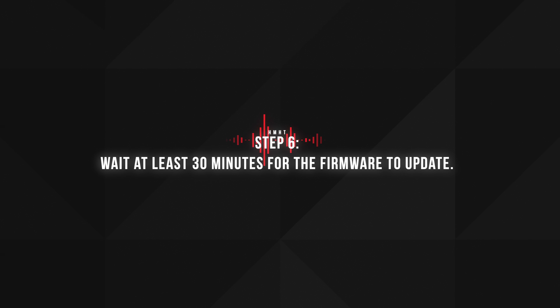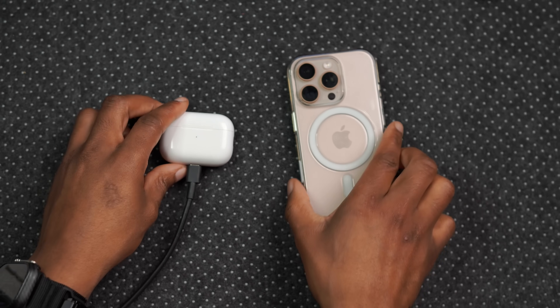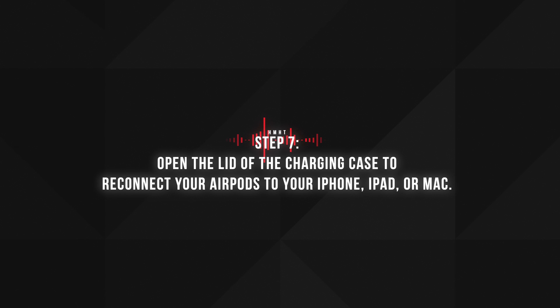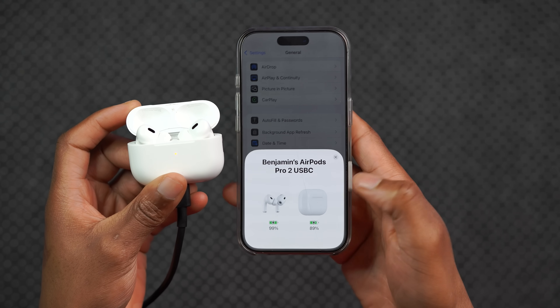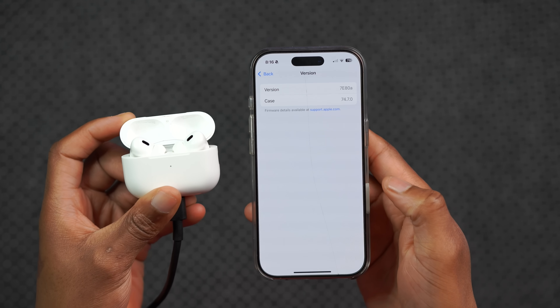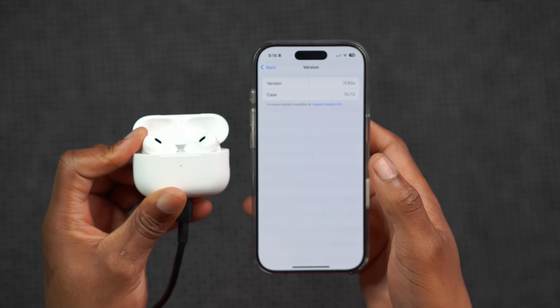The next step is to wait at least 30 minutes for the firmware to update. In my testing, depending on your Wi-Fi and network speeds, it typically takes anywhere between 15 to 30 minutes — but to be safe, Apple says wait 30 minutes. Then open the lid to reconnect your AirPods and check the firmware version again to see if it's been updated. My AirPods are still on the beta version, but it's only been a couple of minutes.